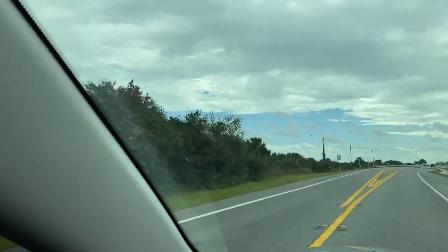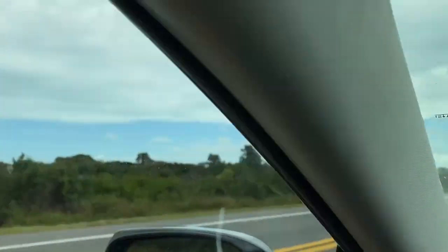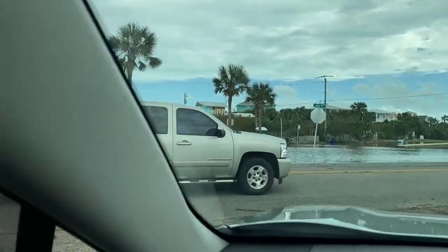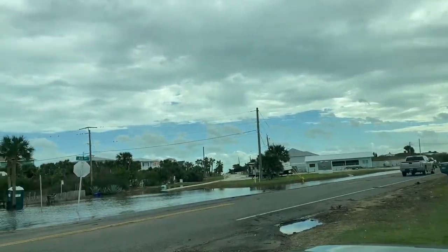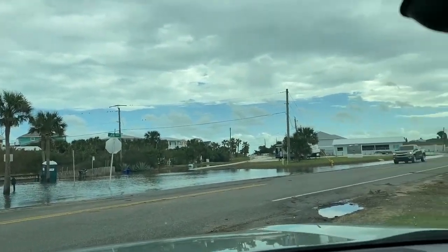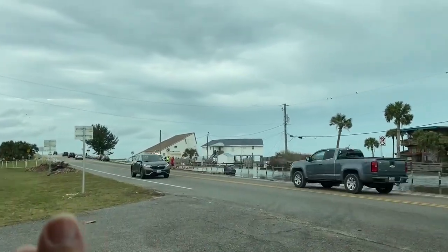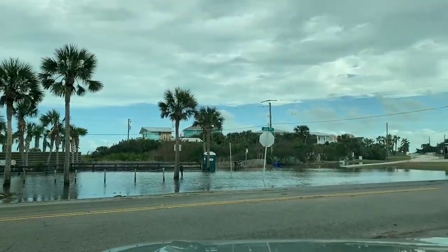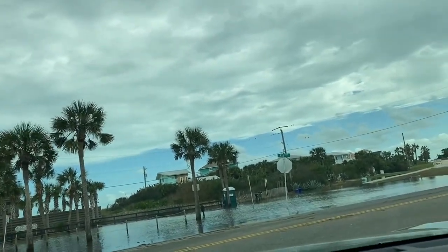We're going past the parking lot for Matanzas Beach — this is where I normally park. Oh, that one is open, we're going to come back to that. We came over the bridge and you can see there is a lot of flooding over here. They've got a road closed over there. There's the Matanzas Inlet Bridge — look at all this flooding.